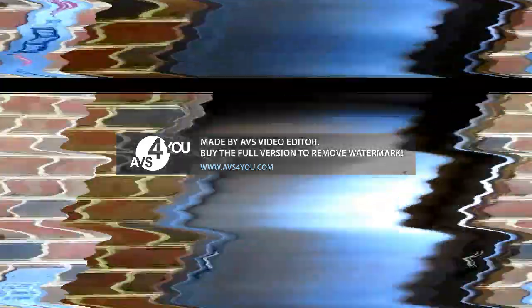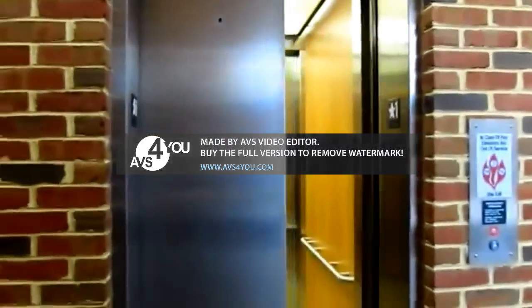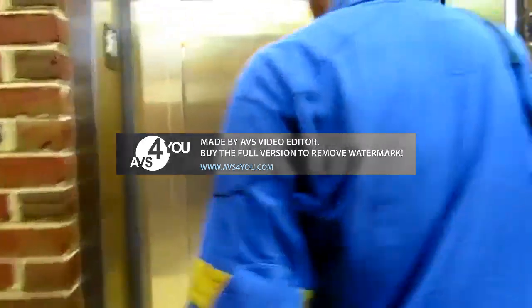This one looks smaller. Yeah, we'll find out. This is an afterthought. You can tell this was a new install. Wow, this is going to be interesting.